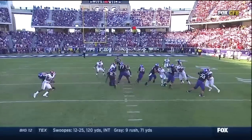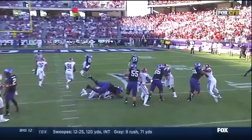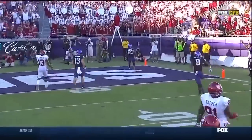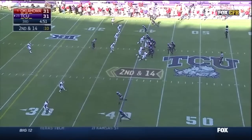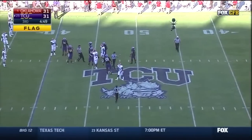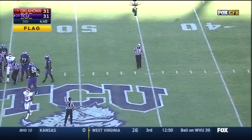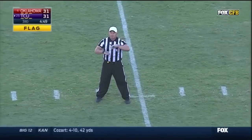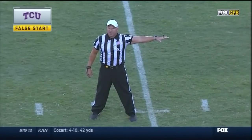Working on the nose tackle for Oklahoma — he rides him to the ground, and I'm not sure — that doesn't feel like a hold to me. That led to another penalty — false start, offense, number 59, five-yard penalty.